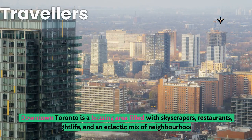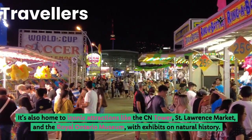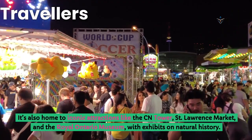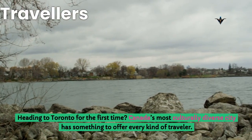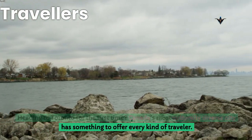Downtown Toronto is a buzzing area filled with skyscrapers, restaurants, nightlife, and an eclectic mix of neighborhoods. It's also home to iconic attractions like the CN Tower, St. Lawrence Market, and the Royal Ontario Museum, with exhibits on natural history. Heading to Toronto for the first time? Canada's most culturally diverse city has something to offer every kind of traveler.